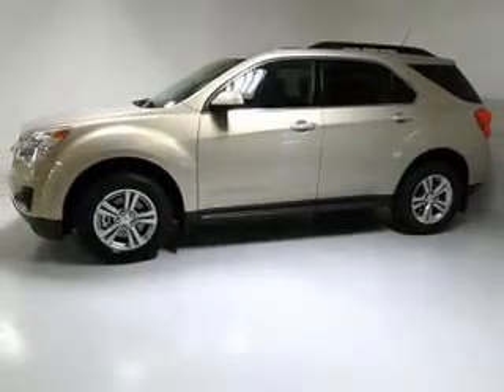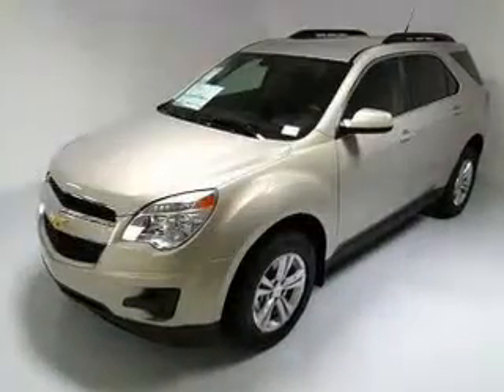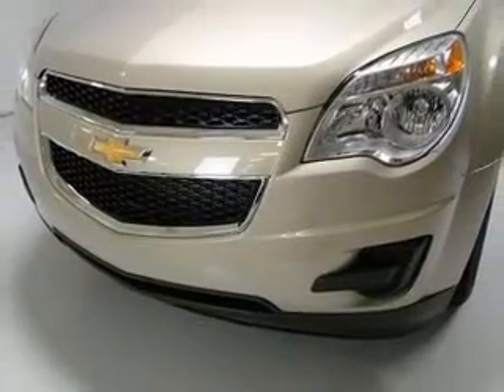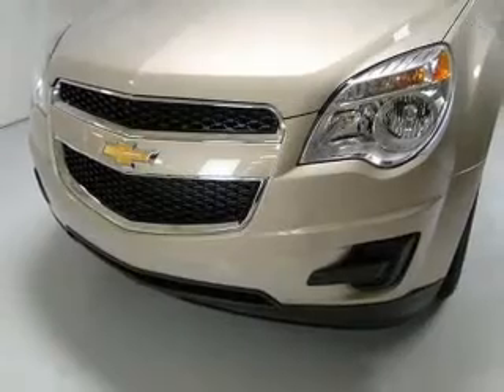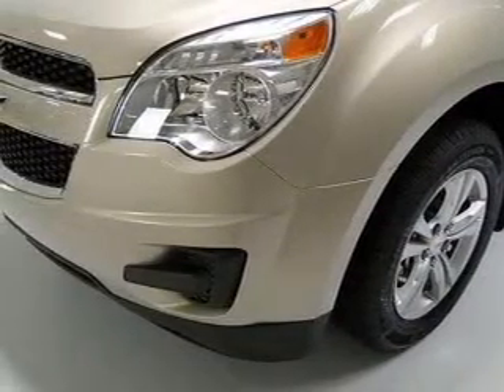Pamper yourself with memory settings. Plus enjoy these notable features that are included in this vehicle: air conditioning, power door locks, power windows, power steering, cruise control, power mirrors, an alarm system, an AM FM stereo with a CD player, and an adjustable tilt steering wheel.